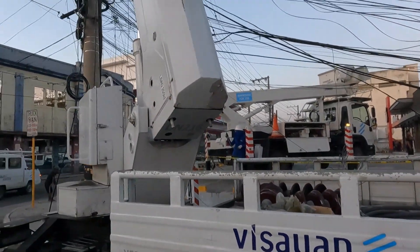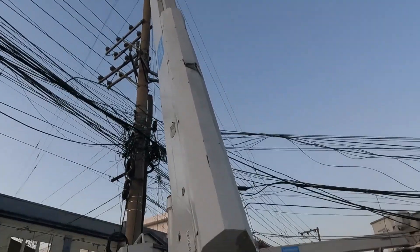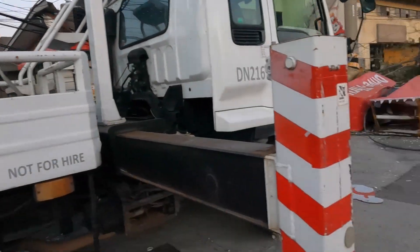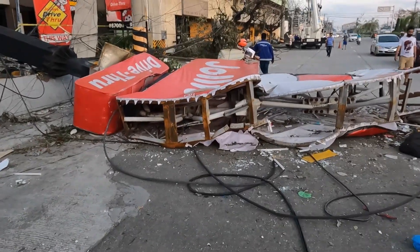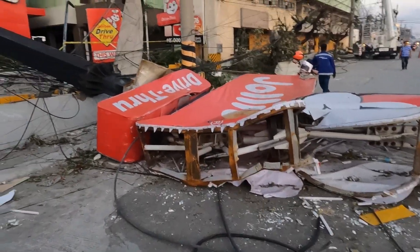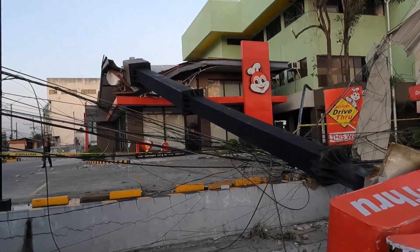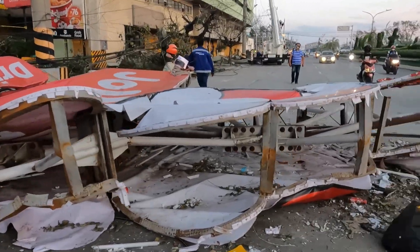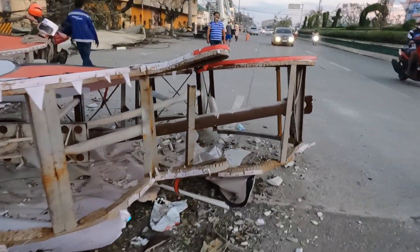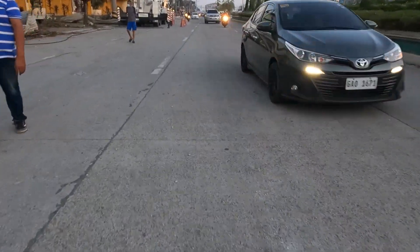And Visayah Electric — I think this was up in the uptown area of Cebu City, or maybe next to a Jollibee. I've seen two Jollibees where their metal poles came down like this. This is down by Independencia Plaza, the downtown area.